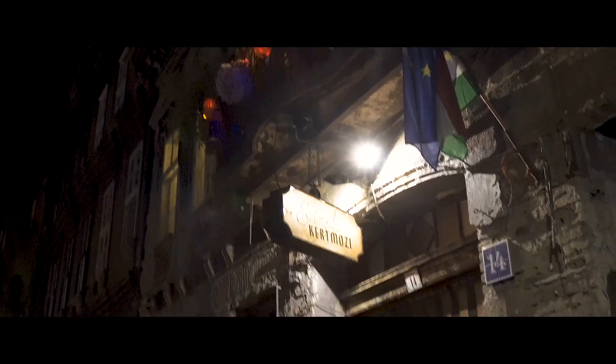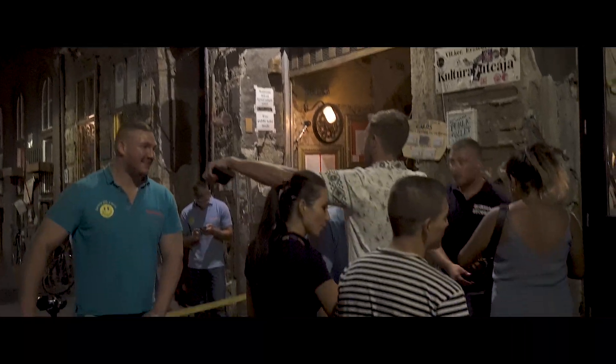If it's a liquid meal you're craving, you have to check out one of Budapest's ruin bars — these are abandoned buildings that have been turned into clubs and bars, decorated with pretty much anything.